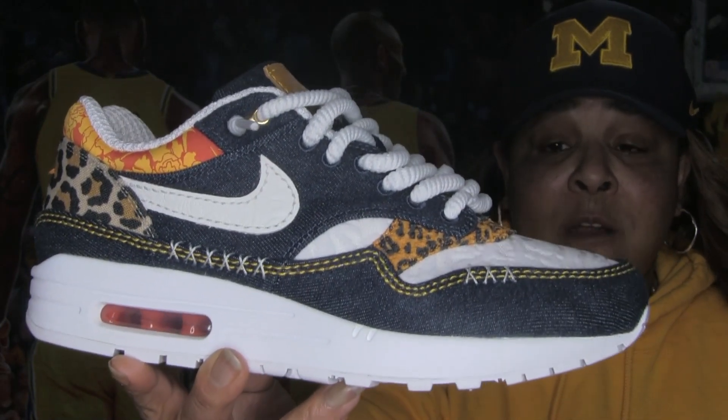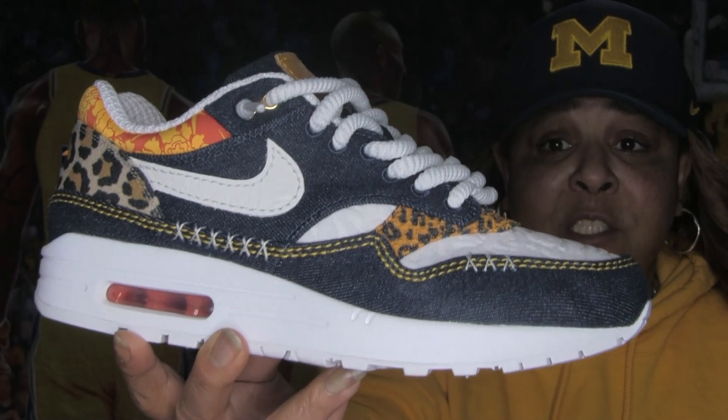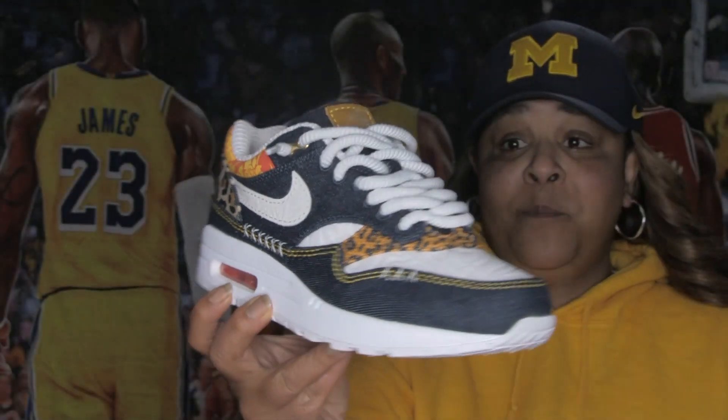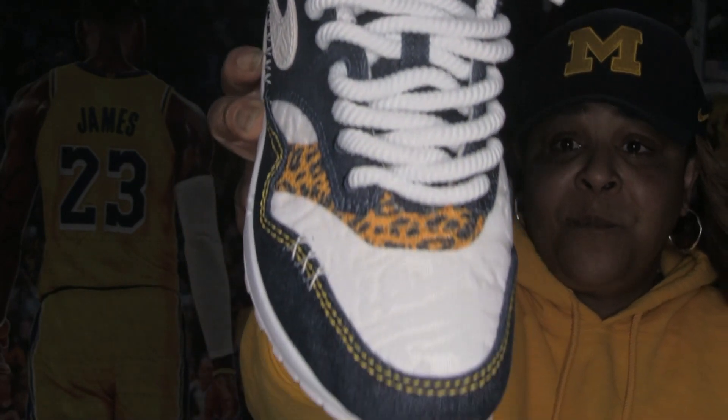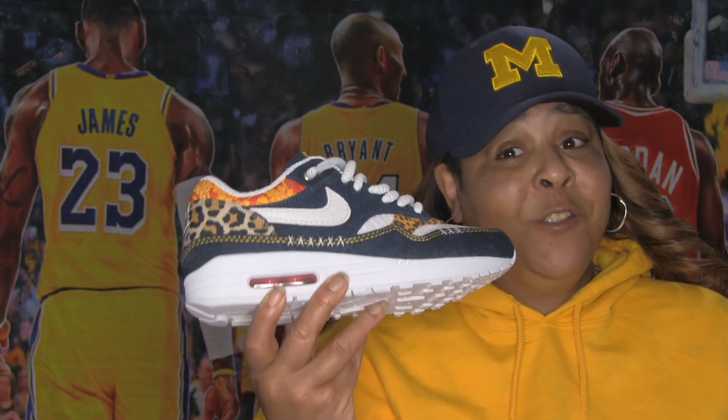This shoe is so comfortable and it looks so good. The special touch — the rope laces, you know. I ain't gonna lie, this shoe ain't dead stock — I have worn this shoe twice already.